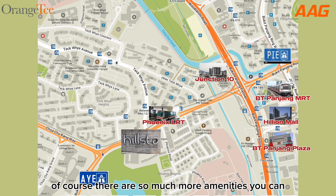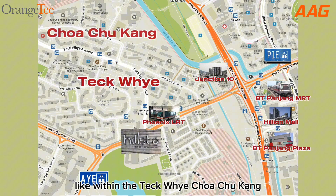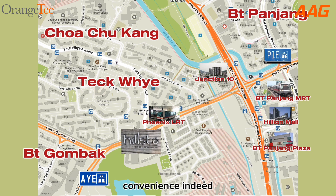Of course, there are so much more amenities you can find within walking distance from Houston, like within the Teck Whye, Chua Chu Kang, Bukit Panjang, as well as the Bukit Gombak housing estates, enhancing our locality, convenience, and lifestyle.